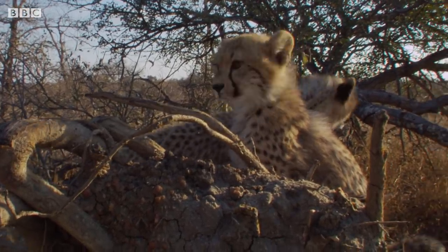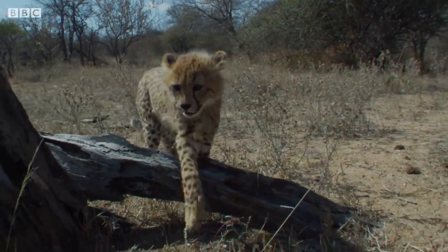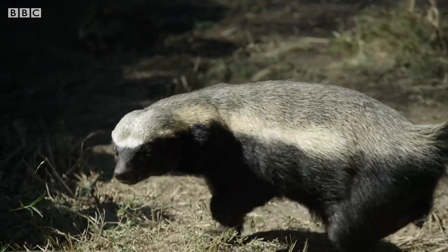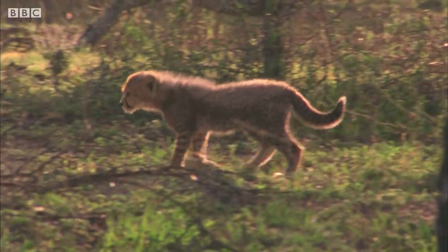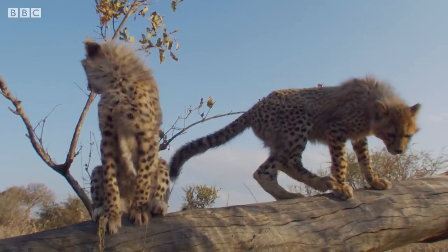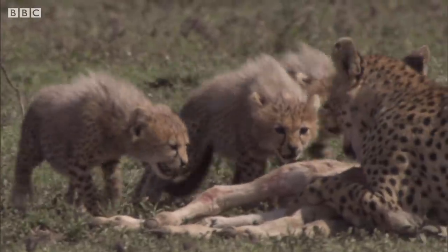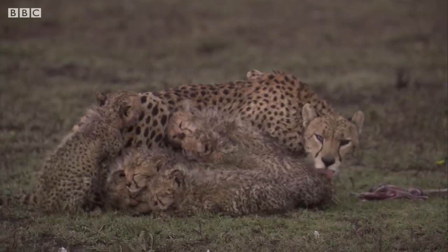Cheetah cubs are born with a funny furry mantle which runs down their neck and back. This camouflages them in long grass, but it's also thought to disguise them to look like the feisty and aggressive honey badger. This mistaken identity might mean that potential predators will steer clear, and baby cheetahs need all the help they can get. They're highly vulnerable and most die within the first three months of birth, often killed by lions or hyenas. Cubs are often stolen from the wild for the illegal pet trade too.